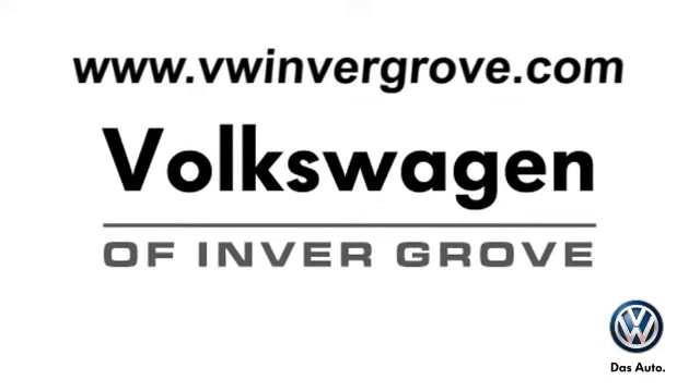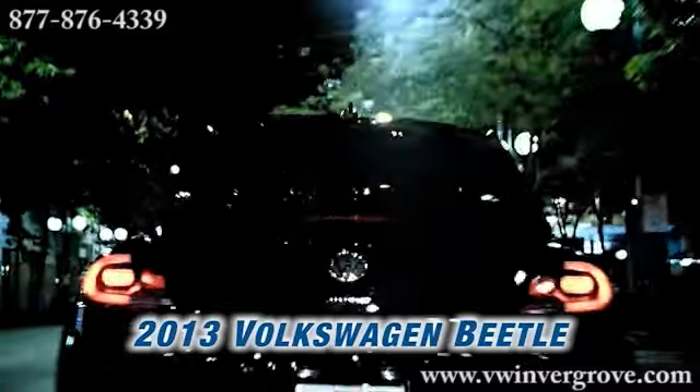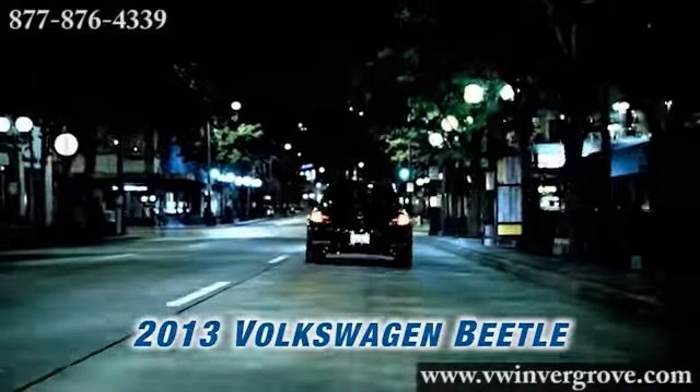Volkswagen of Invergrove. It's better here, and we'll prove it. Here's the vehicle for you: the 2013 Volkswagen Beetle.